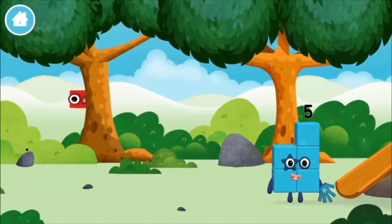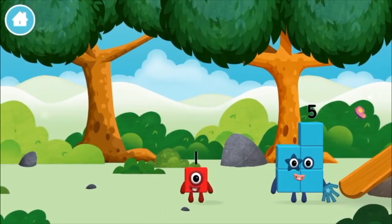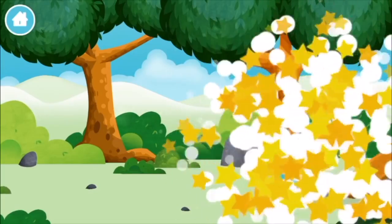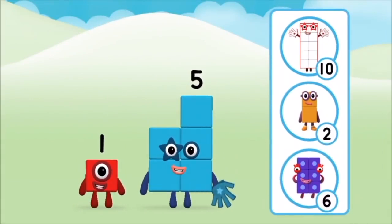One mole digging a hole. The number block was hiding behind a tree. Do you know which number block you'll make when you add these two number blocks together?